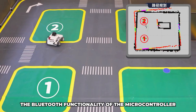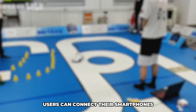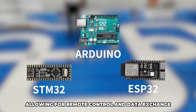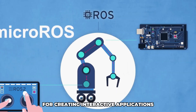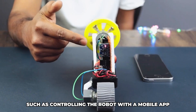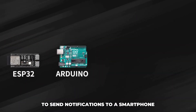The Bluetooth functionality of the microcontroller adds another layer of interactivity. Users can connect their smartphones or tablets to the robot car, allowing for remote control and data exchange. This feature is ideal for creating interactive applications, such as controlling the robot with a mobile app or using the robot to send notifications to a smartphone.